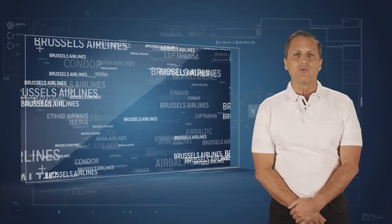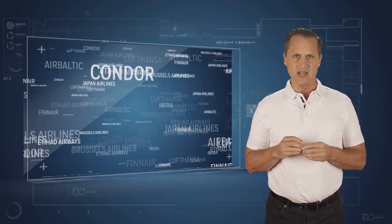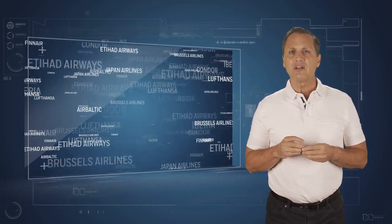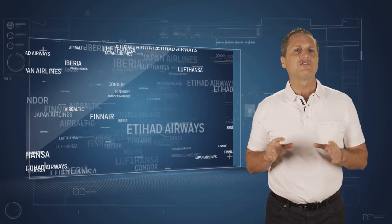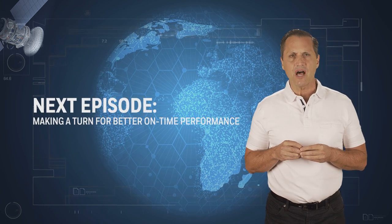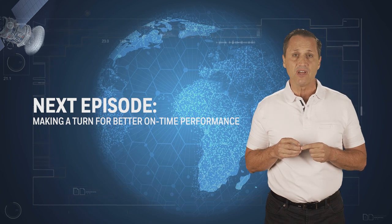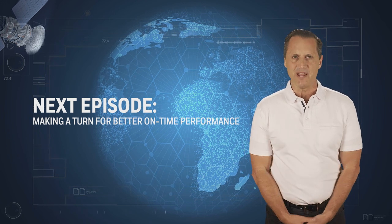Honeywell's GoDirect flight efficiency solutions have been deployed across a wide range of airlines, from some of the largest airline fleets in the world to small charter operators and cargo carriers. This was a brief insight into how the connected aircraft can benefit flight efficiency. In our next episode, we'll explore how connectivity can significantly improve the efficiency of ground operations — the connected ramp.